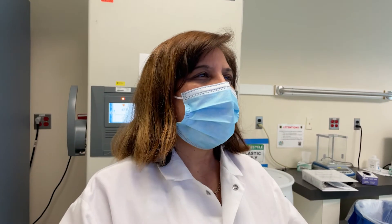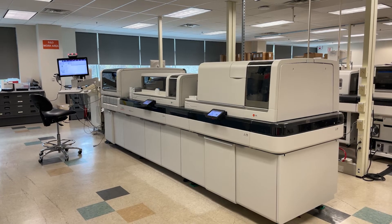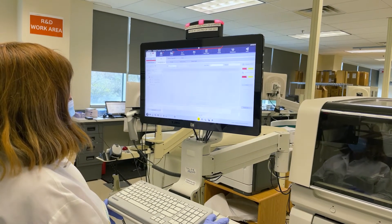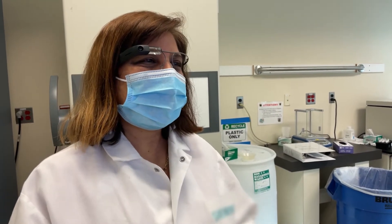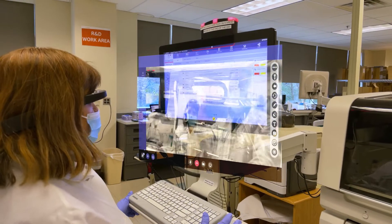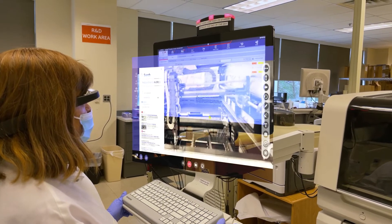Meet Erin, a lab worker who confronts an issue with her lab analyzer. An error message has occurred and it's holding up testing operations and severely impacting lab productivity. Erin opens the CareAR Instruct app on her device to begin solving the issue.